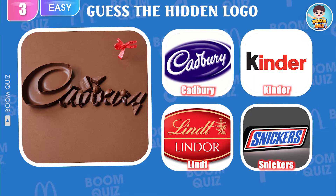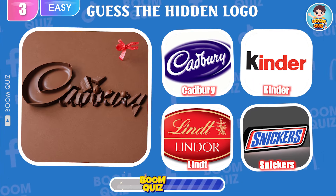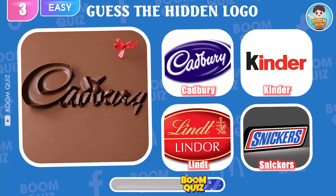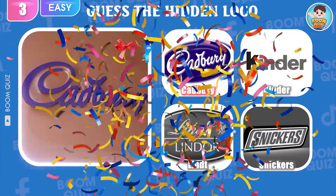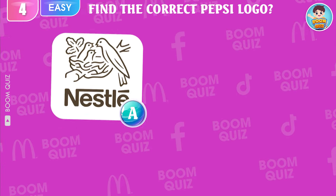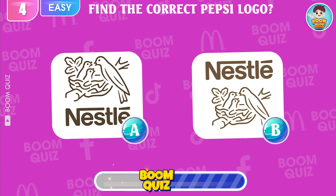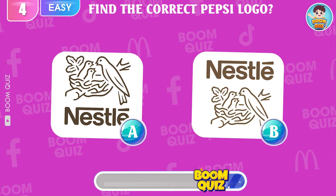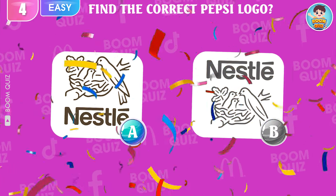Round 3 — which is the name of this candy logo? Round 4 — find the correct Nestlé logo, A or B. Round 5 — find the correct Nestlé logo, A or B. Great, it's here.